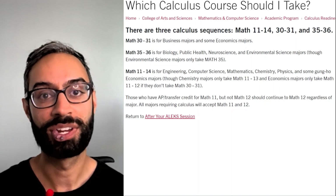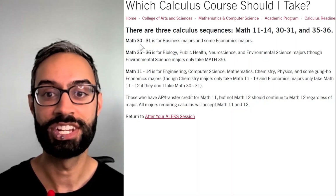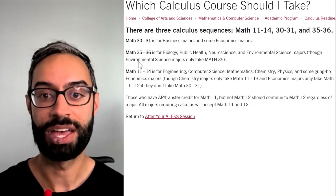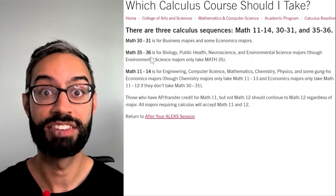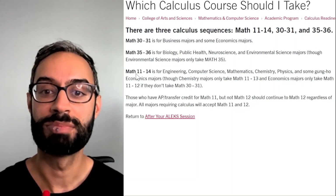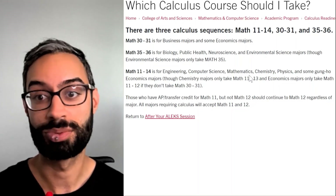We have three different calculus sequences at SCU, depending on your major. Math 30 and 31 are for business majors and some econ majors. Math 35 and 36 are for life science majors, such as biology or neuroscience. And Math 11 through 14 is for STEM majors, like computer science or chemistry.